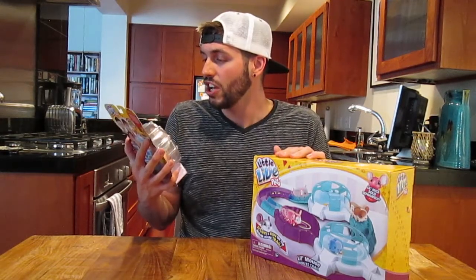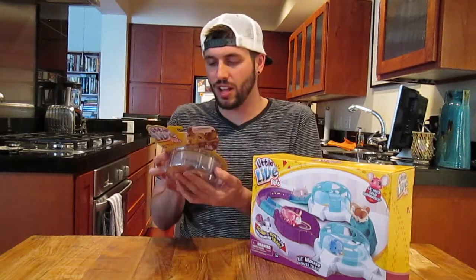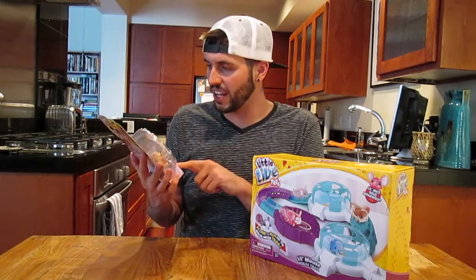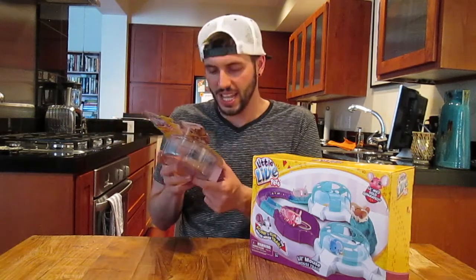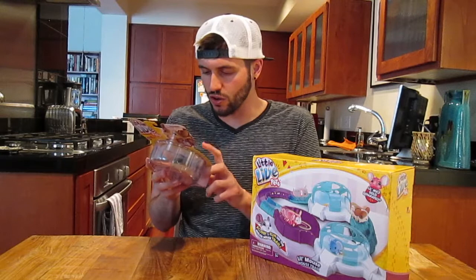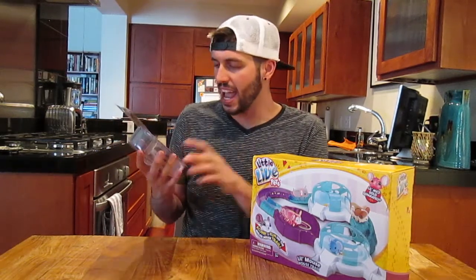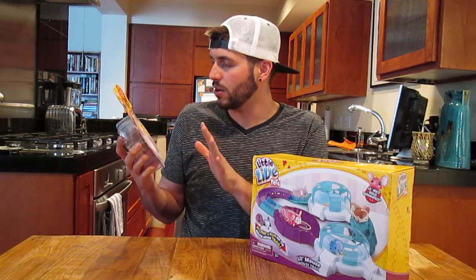These are so cute. Oh my gosh. I've been seeing these on the shelves and I just thought they were so adorable. So this little fella that I got right here, his name is Crumbs. Is it Crumbs? Yes, it's Crumbs, and there's so much going on.